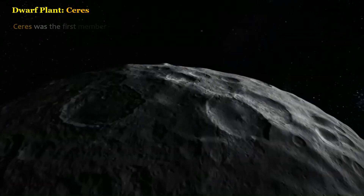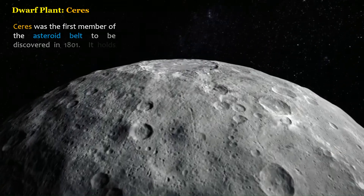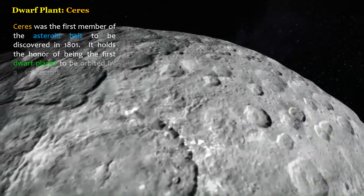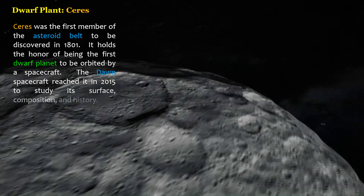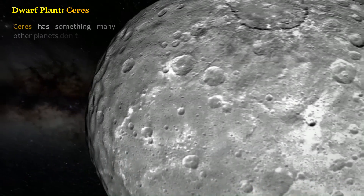Ceres was the first member of the asteroid belt to be discovered in 1801. It holds the honor of being the first dwarf planet to be orbited by a spacecraft. The Dawn spacecraft reached it in 2015 to study its surface, composition, and history. Ceres has something many other planets don't: water.